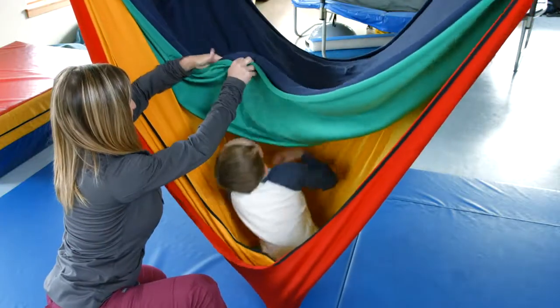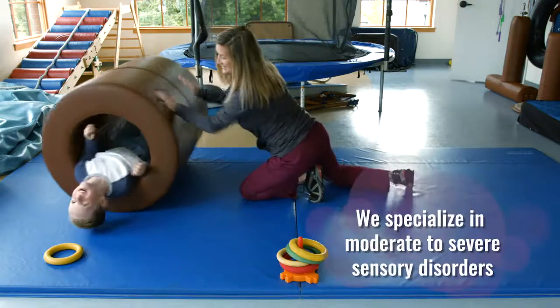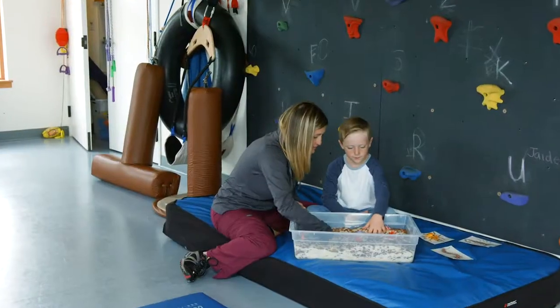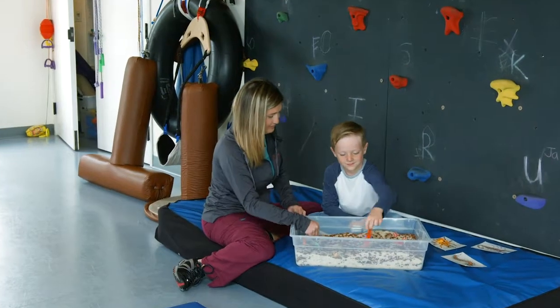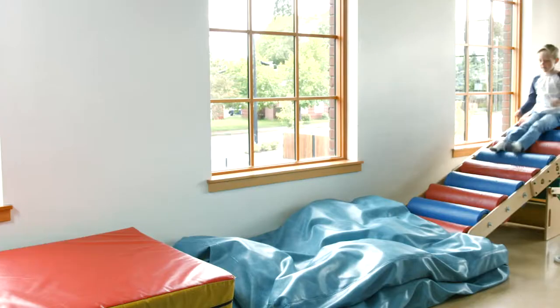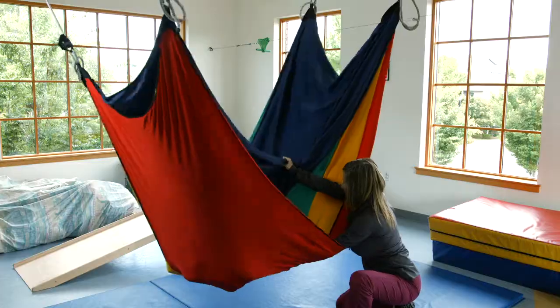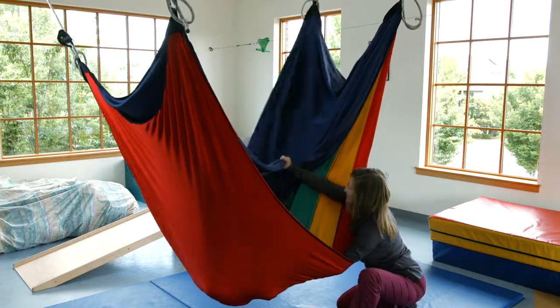Occupational therapists can provide graded movement patterns to integrate the vestibular system, increasing motor planning and gross motor capabilities. Crashing into cushion pads, submerging in ball pits, and exploring bean bins can assist a child in integrating his